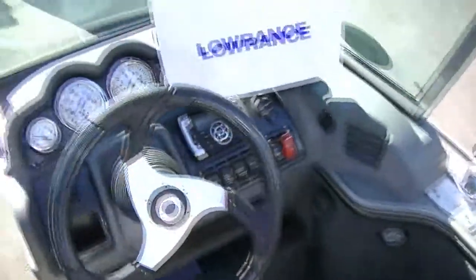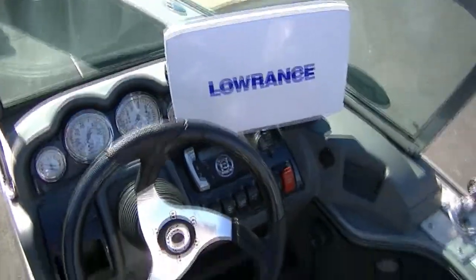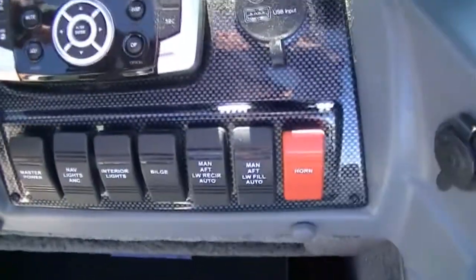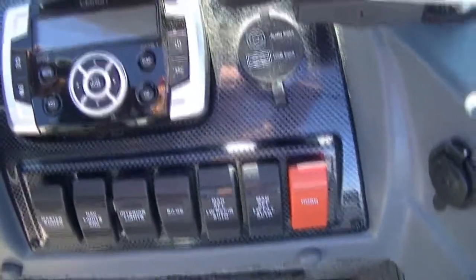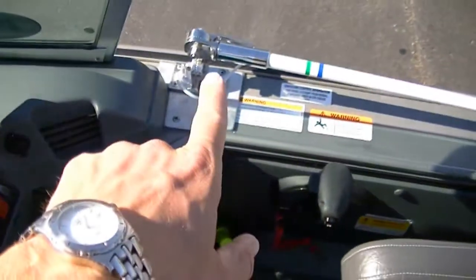Let's take a look at the console. We have an HDS-10 Lowrance, like I said before, with structure scan. You have all of your master power switches, a stereo system, a Lowrance VHF radio, stainless steel mount VHF antenna, 8-foot whip.